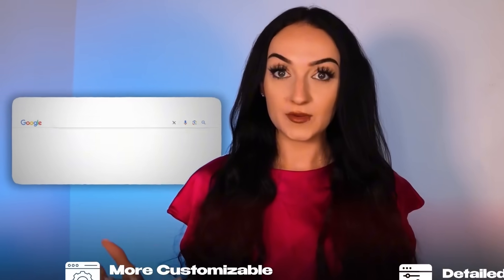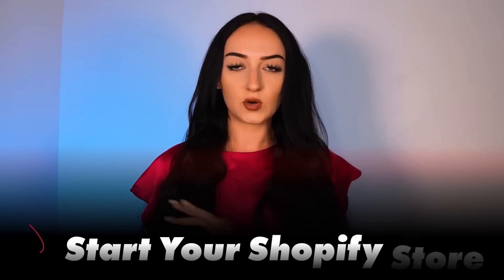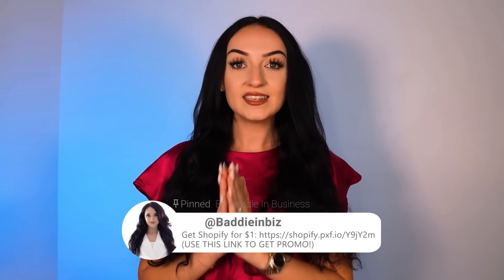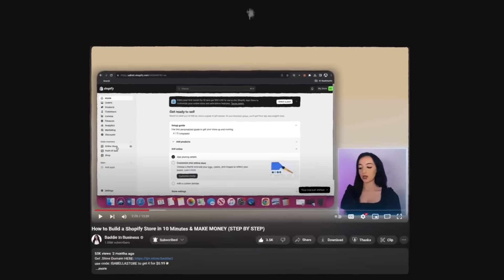If you want an online store that's more customizable and detailed, Shopify is another website host you can use and you can also sync it directly through Printful to automate your entire print on demand store. You can start a Shopify store for literally only a dollar with the link in my description box. I have an entire free course on my YouTube channel showing you how to do that in less than 10 minutes. If you're more serious about branding, definitely recommend doing that, but Quick Stores helps you get started as a beginner without having to set up and customize the whole store yet.